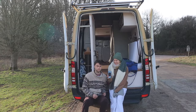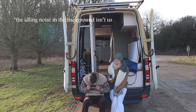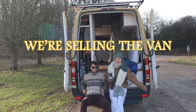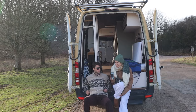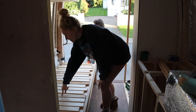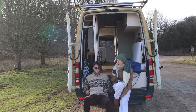Hey guys, welcome back — long time no video on the channel. We're selling the van. Alex and Joel, why are you selling your van? This was your whole channel and whole dream. We worked six months to build this van and now we're just selling it.